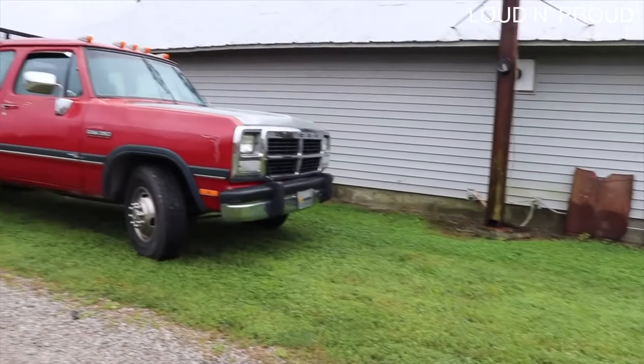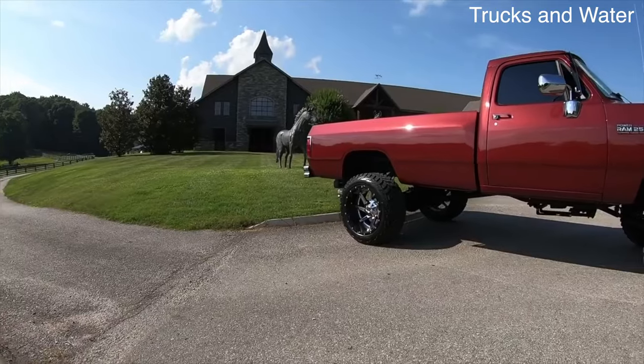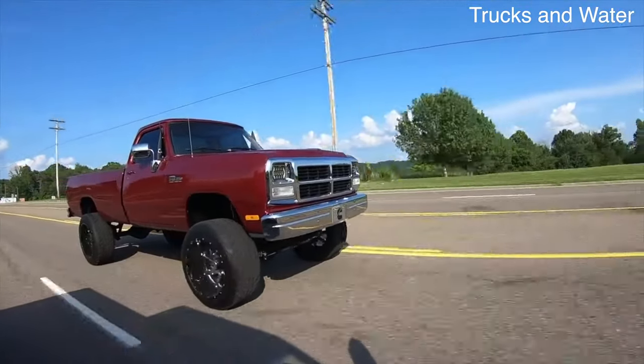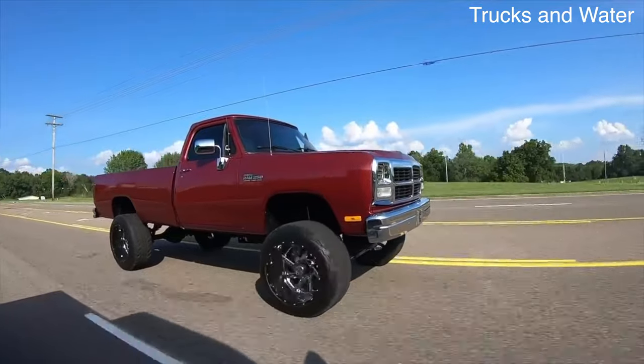It should be noted that the Cummins-equipped Ram was not the first Dodge pickup to feature a diesel engine. Back in 1978 and 1979, the D-series trucks were available with an optional Mitsubishi diesel engine.